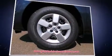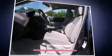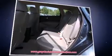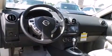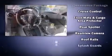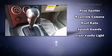Nissan ensures the safety and security of its passengers with equipment such as dual front impact airbags with occupant sensing airbag, head curtain airbags, traction control, anti-whiplash front head restraints, ignition disabling, and four-wheel disc brakes with ABS. Brake Assist technology provides extra pressure when applying the brakes.